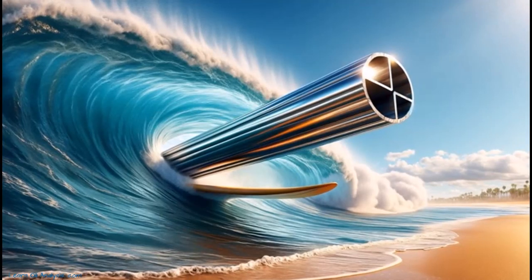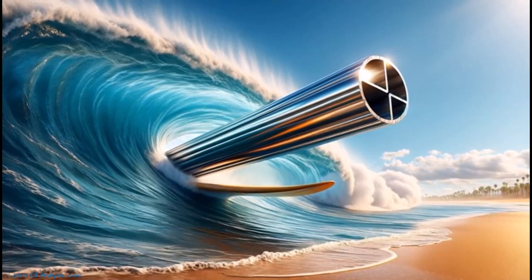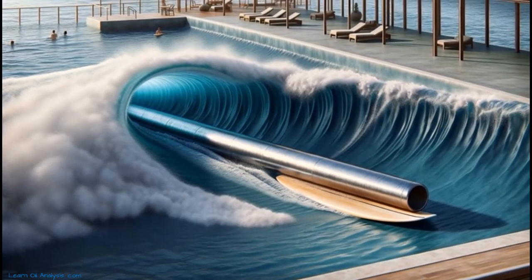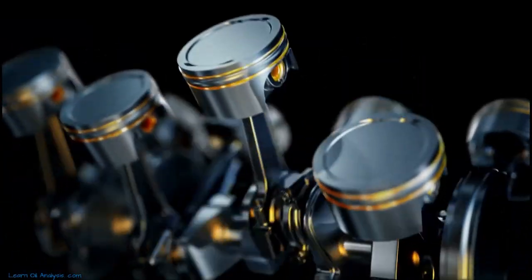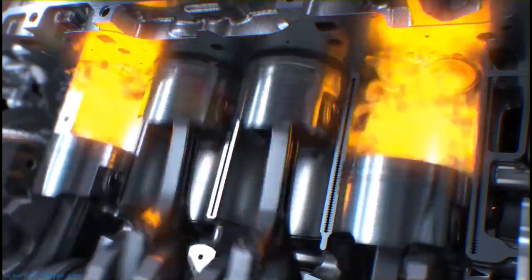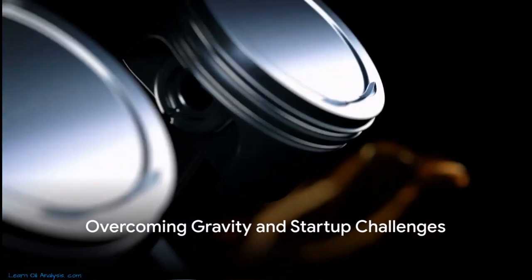In essence, hydrodynamic lubrication is like the perfect wave that the moving parts ride on during operation, while hydrostatic lubrication is like a wave machine that ensures there's always a wave to ride on, even when the system is still. Both play crucial roles in maintaining the integrity of mechanical systems, working together to ensure adequate lubrication, reduced friction, minimized wear, and prolonged system life.